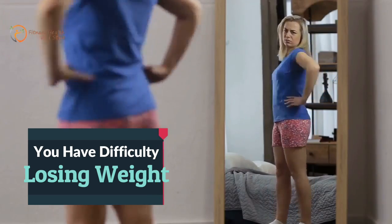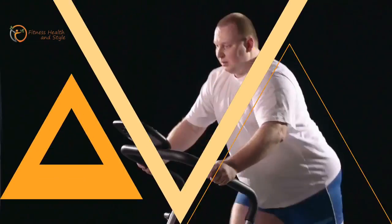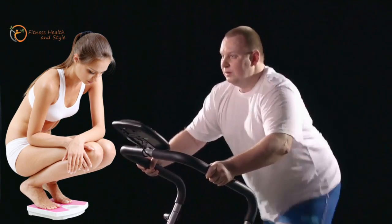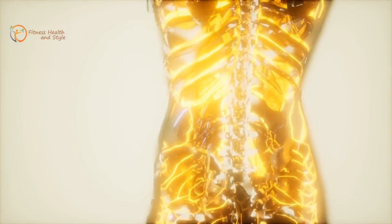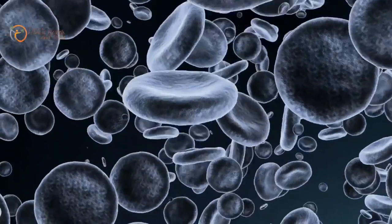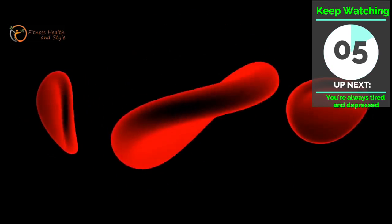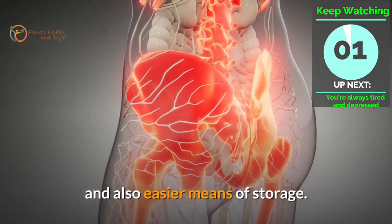Number 7: You Have Difficulty Losing Weight. Probably the most frustrating and most prominent sign of a sluggish metabolism is unexplained weight gain. Our bodies naturally store excess energy as fat cells, and if you have a normal or fast metabolism, it should be easy to burn away these excess cells. However, a slow metabolism means more time to burn away these stubborn cells and also easier means of storage.